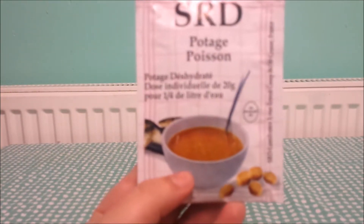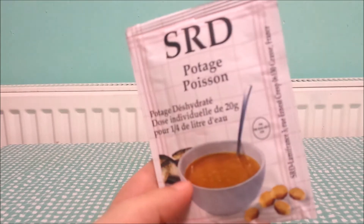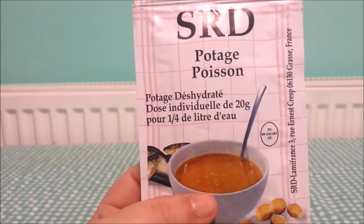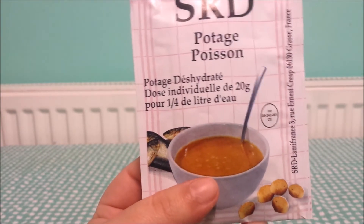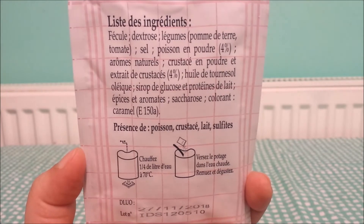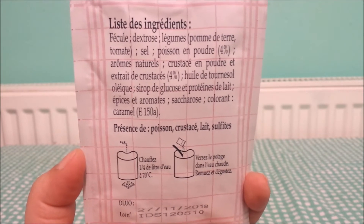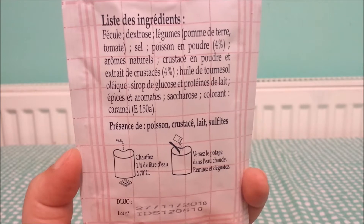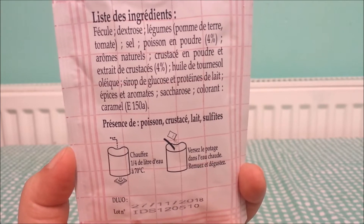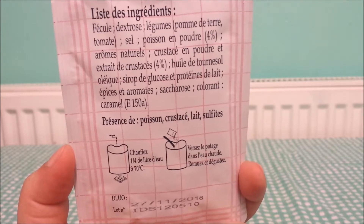Speaking of which — soup. And even without seeing that little picture of those fish, I knew that said fish, because poisson is fish — that's one word I do know. Fish soup. Can't say I've ever had fish soup before. It's got potatoes, tomatoes, salt, fish powder, natural flavours, crustace powder — crustaceans, possibly. Syrup de glucose — glucose syrup. It's quite easy if you take a good look at the words.